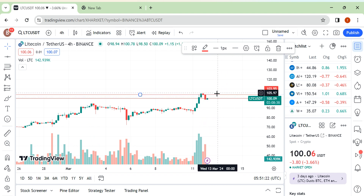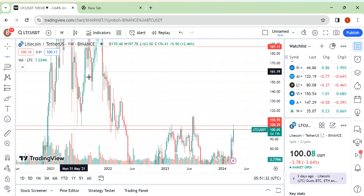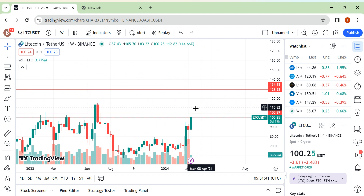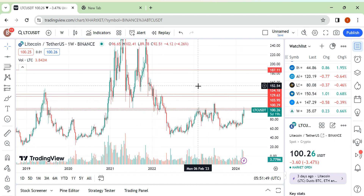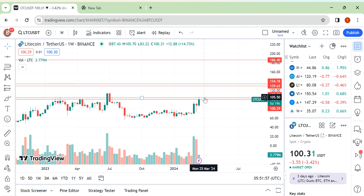The first possible scenario would be a breakout of this level with volume and a good candle — then you can take a trade. Your profit taking area would be around 130 to 134, that would be your level for profit taking. After that, 186.40 would be your second profit taking area after a breakout of this level.